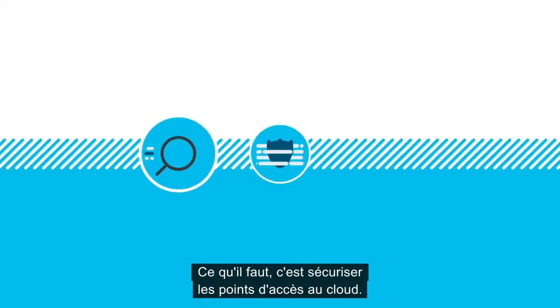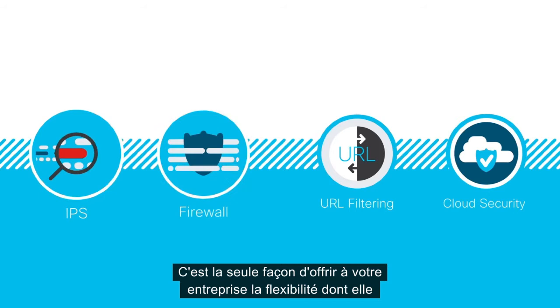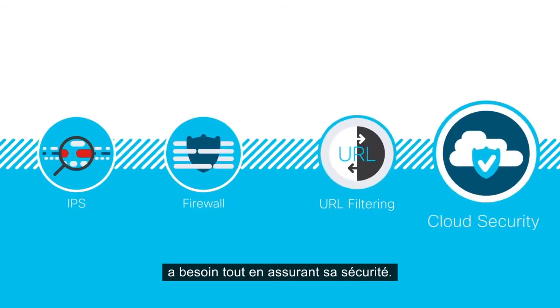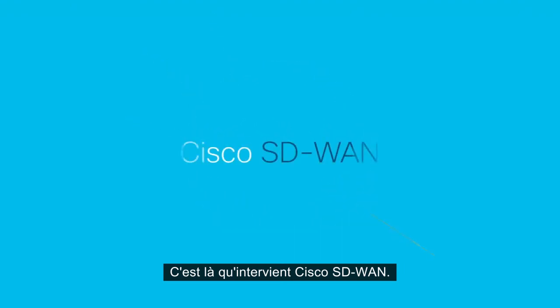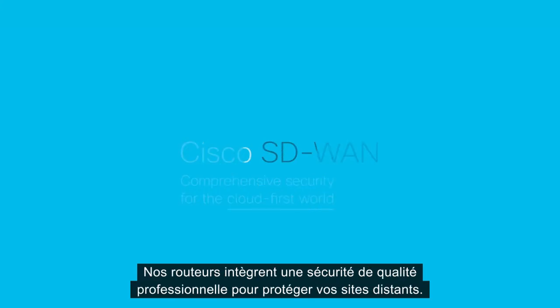What you really need is security at the cloud edge, because that's the only way you can offer the flexibility business demands with the security it needs. Say hello to Cisco SD-WAN, the only comprehensive security solution for the cloud-first world.